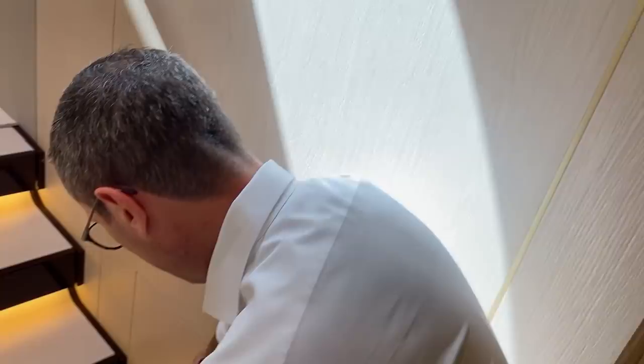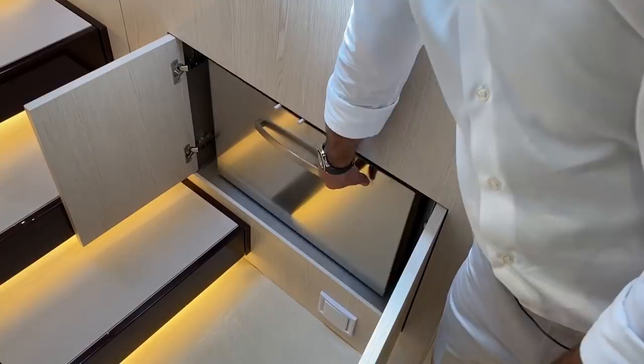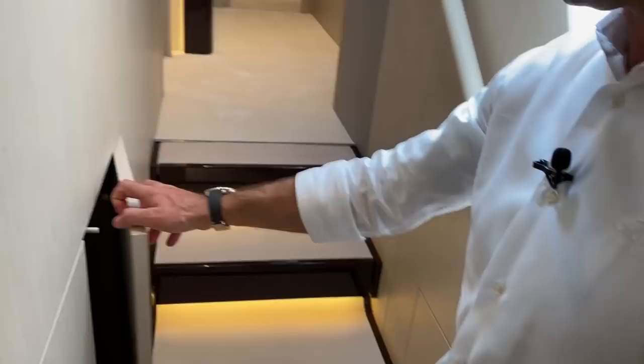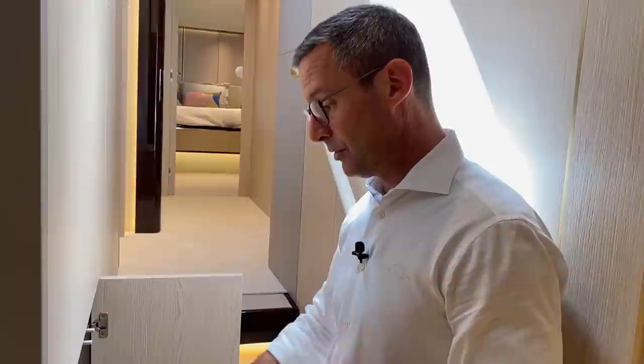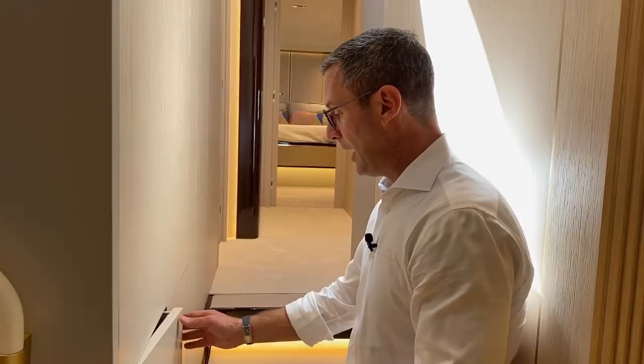Here you have a night refrigerator for the lower deck — drinks are stored here so you don't need to go upstairs for a glass of water. There's also a combo washer/dryer unit — typically the owner uses this private unit, while the crew quarters have a separate dedicated washer and dryer unit for the entire boat.